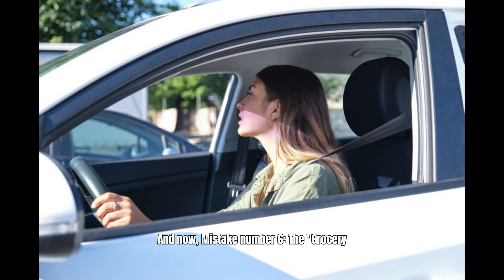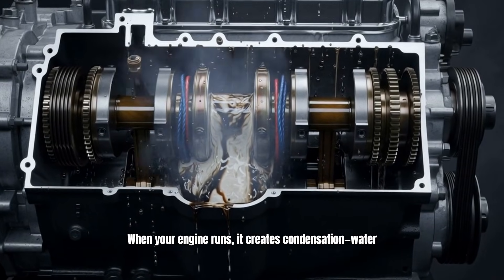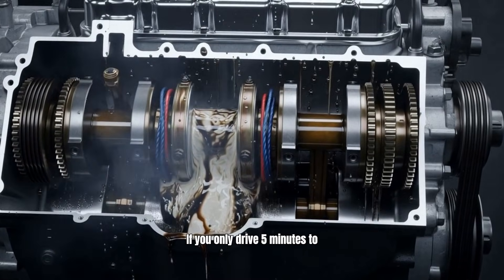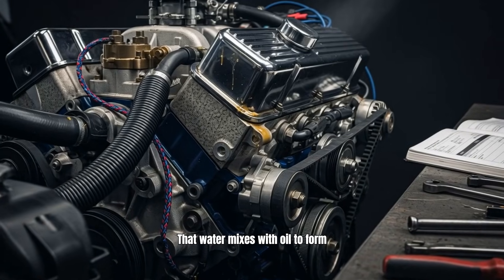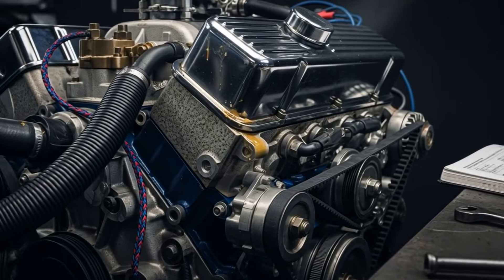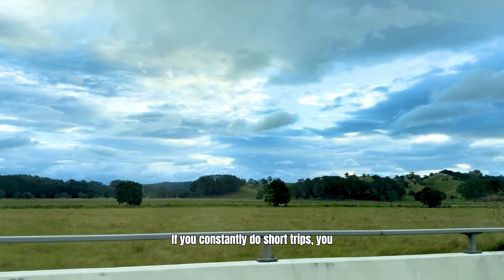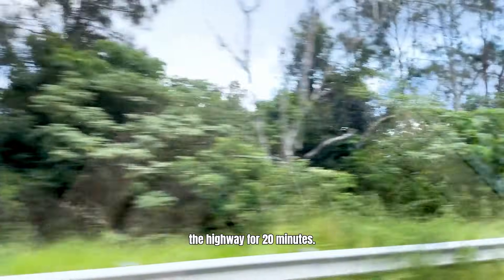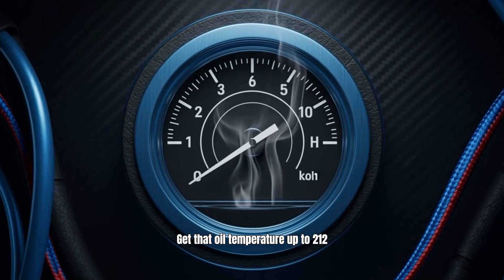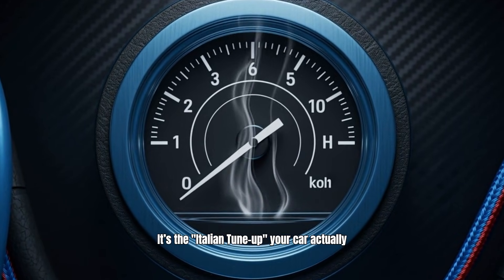Mistake number six is the grocery-getter syndrome: repeated short trips where the engine never warms up. When your engine runs, it creates condensation — water vapor inside the crankcase. If you only drive five minutes to the store, the oil never gets hot enough to boil that water off. That water mixes with oil to form a milky sludge that clogs your engine. Your owner's manual actually lists this as severe driving conditions. If you constantly do short trips, change your oil twice as often. Better yet, once a week take the car on the highway for 20 minutes, get that oil temperature up to 212 degrees Fahrenheit, and burn off the moisture. It's the Italian tune-up your car actually needs.